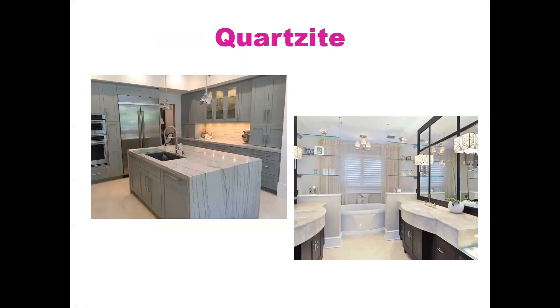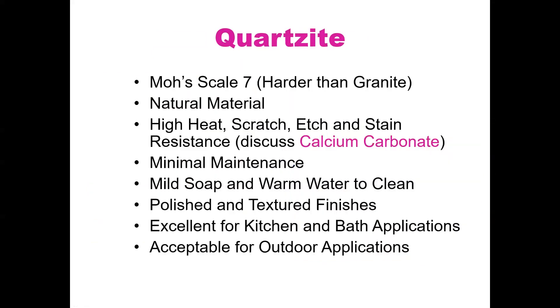Quartzite — there's always a lot of confusion here. Quartzite is the natural material that comes out of the ground, versus engineered quartz which is man-made. On the Mohs scale, quartzite is a seven, which is harder than granite. It's a natural material with high heat, scratch, etch, and stain resistance. Minimal maintenance required — mild soap and warm water to clean. It comes in polished and textured finishes and is excellent for kitchen and bath applications.